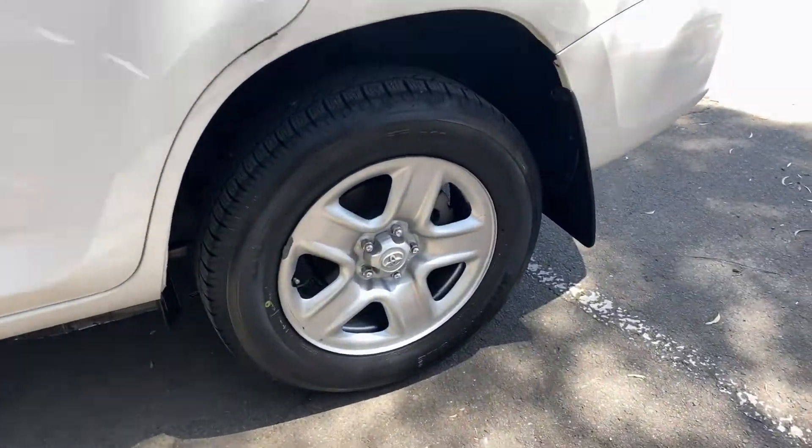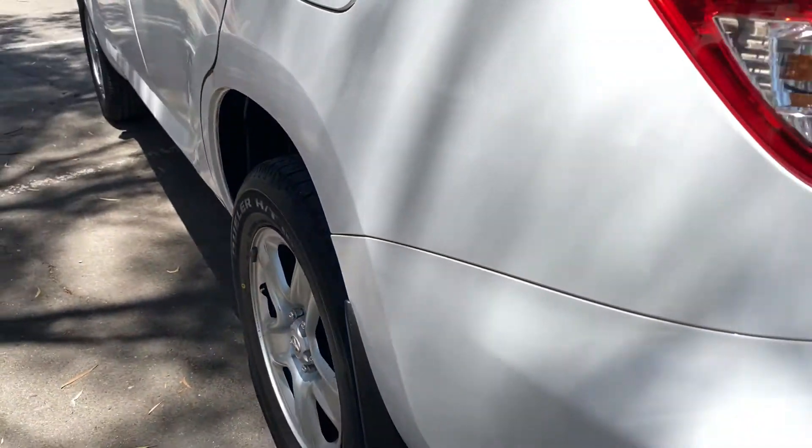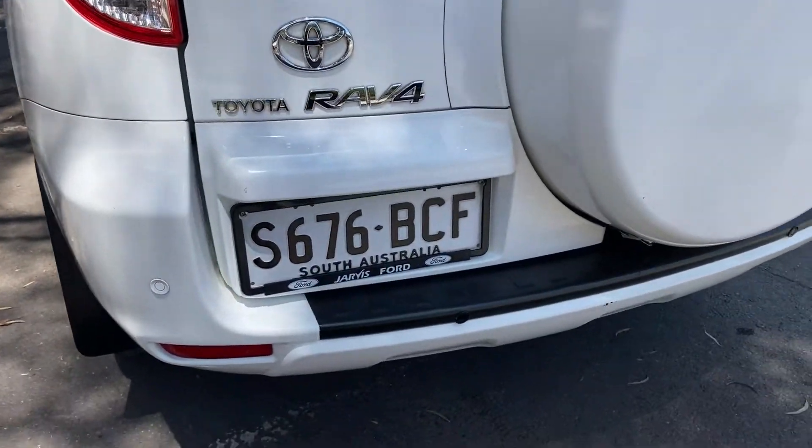It comes with 17-inch rims with plenty of tread on all four tyres. This car has also been fitted with front and rear parking sensors.